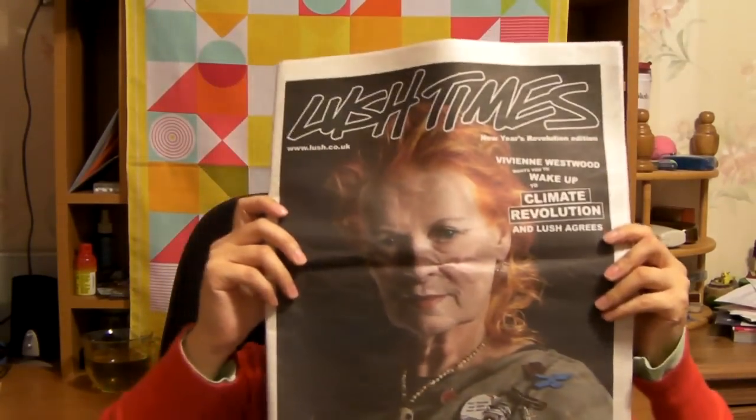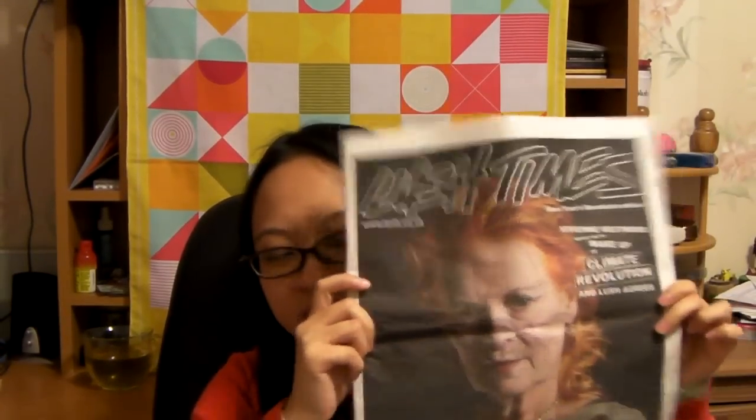So first, it came with Lush Times. I put Vila and Westwood on it, and it's got my bill and stuff.